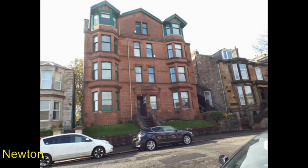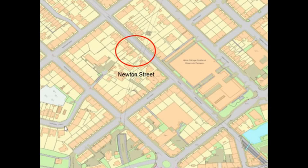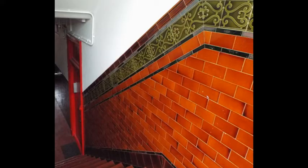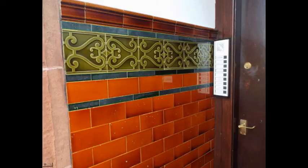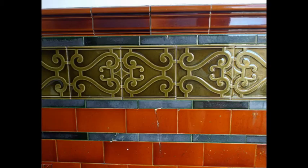Newton Street has a magnificent tenement with a fine classic Majolica close and is number four on our map. This has brownish protective tiles and large green Majolica geometric tiles. This is a close-up of the repetitive three-dimensional tiles in attractive grey borders.